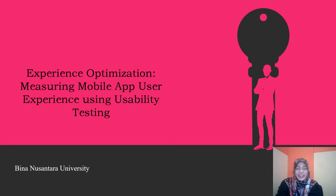Hello, I'm Dina from Bina Nusantara University. I will present my paper about Experience Optimization of Mobile Apps User Experience Using Usability Testing. This paper is the result of my student thesis collaboration with me as a teacher and student.